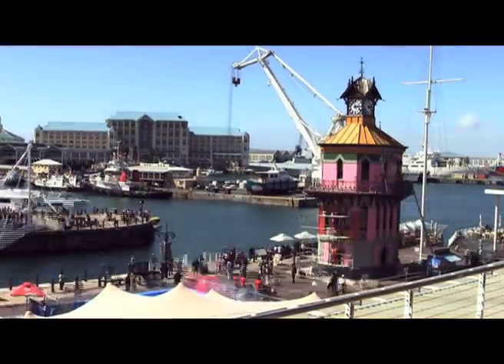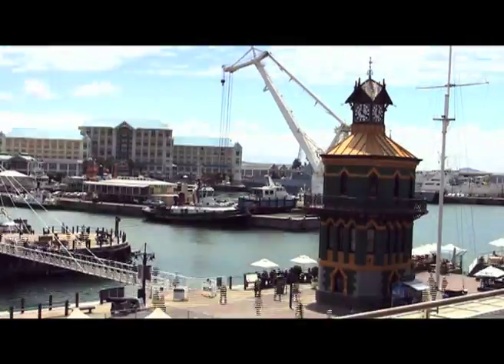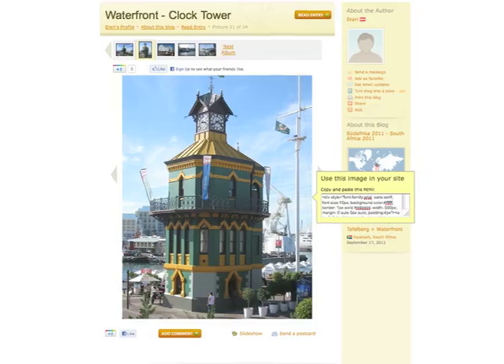As a display of our unwavering support, we painted the Clock Tower Springbok Green and Gold. The response was immediate, gaining widespread attention in media both locally and abroad.